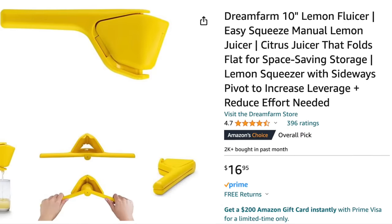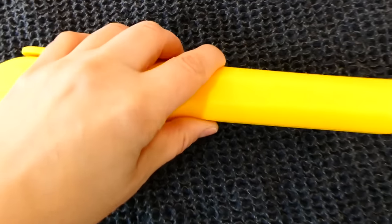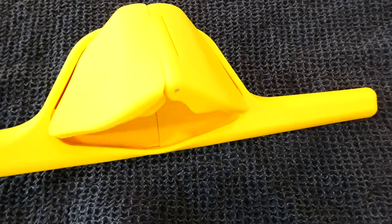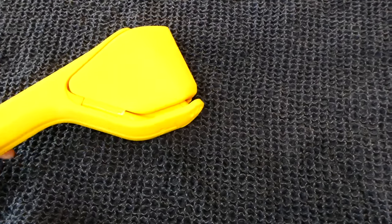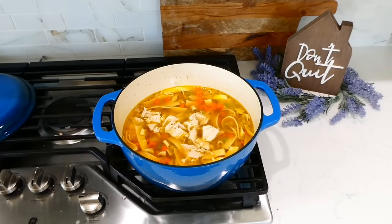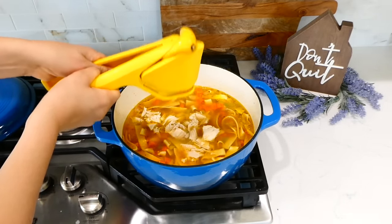My lemon juicer is space-saving — it folds flat so it fits just about anywhere. If you have arthritis or have a harder time squeezing lemons, normal lemon juicers can be so tricky, but this one is effortless when you squeeze it. It is seriously amazing — trust me, this is not like your normal lemon juicer.